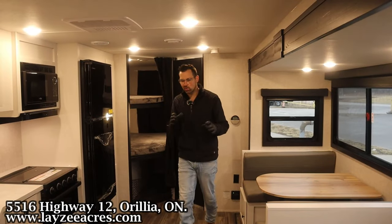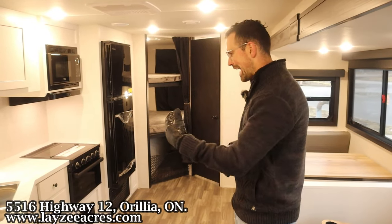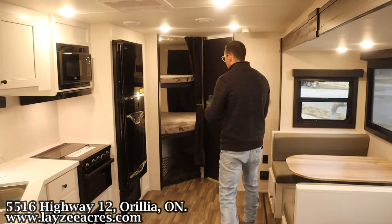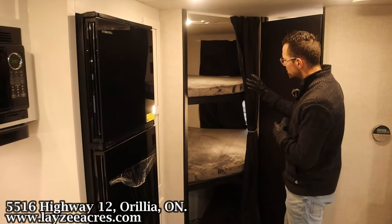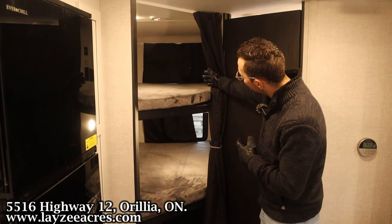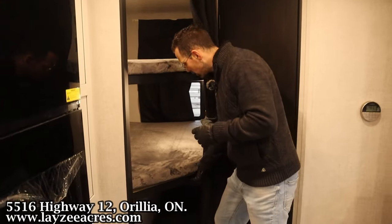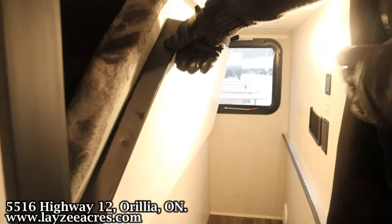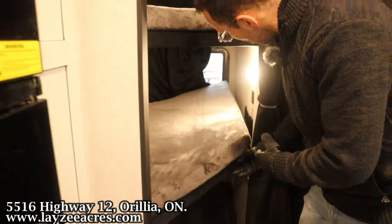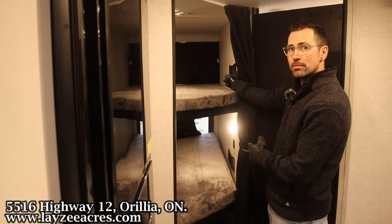We're inside the Range Light 261BH — you're standing in the bedroom or the bathroom depending on who you believe! Looking back past the kitchen space we get into the bunk layout. This is a double-over-double bunk — great space for the kids. We've got lights and windows in both bunks, plus an AC duct. The bottom bunk actually folds up so you can load larger storage items like bikes through there. Receptacles and USB ports in both bunks with nice little storage nets.